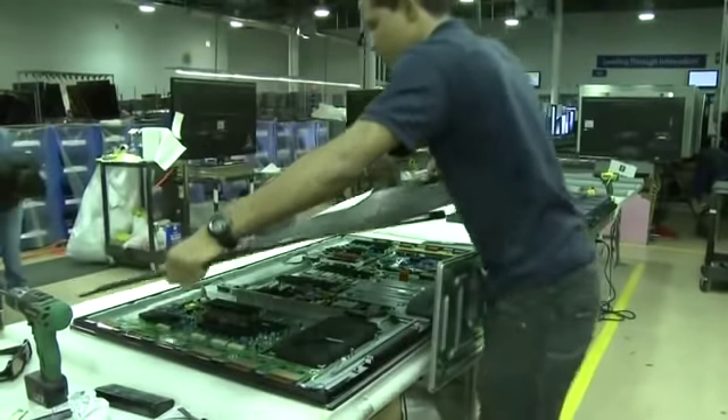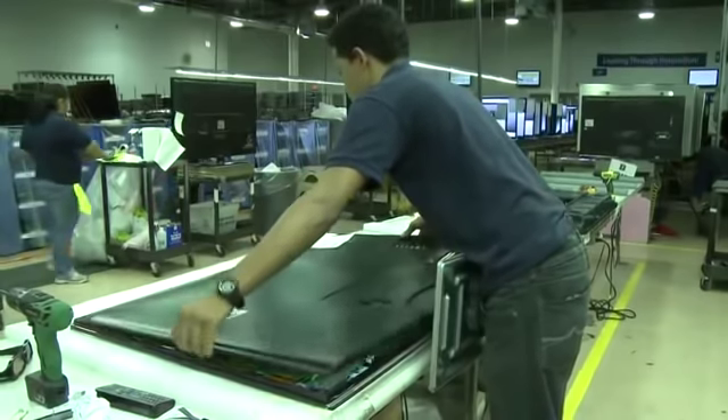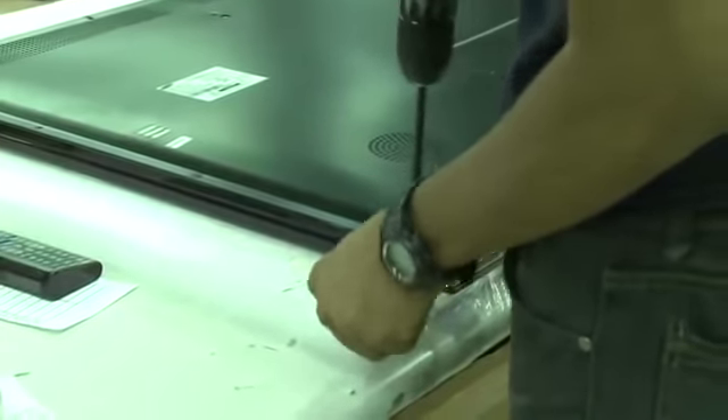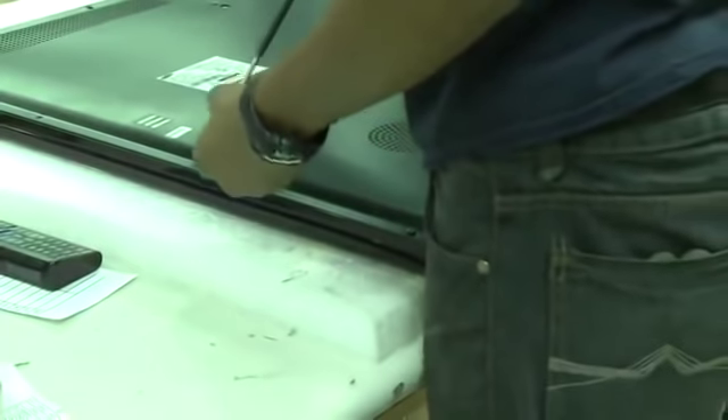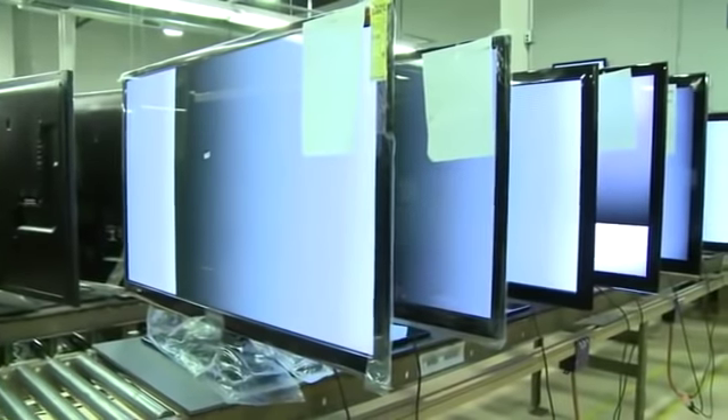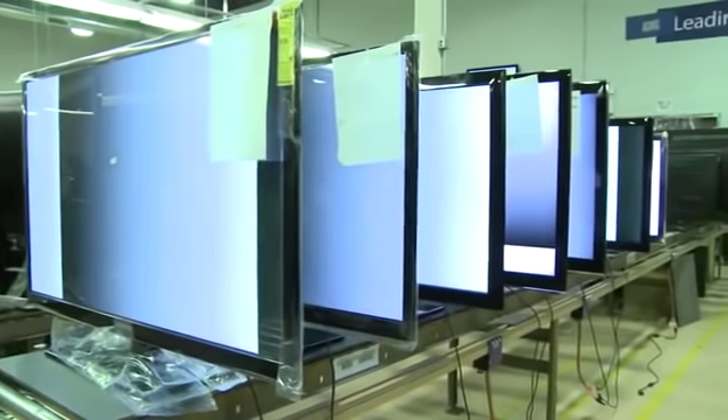Finally, replace the back cover and stand. Once the repair is complete, the unit is transported to the aging area. While in the aging area, repair TVs will be set to perform screen tests for at least two hours to ensure the original issue was corrected and does not reappear.